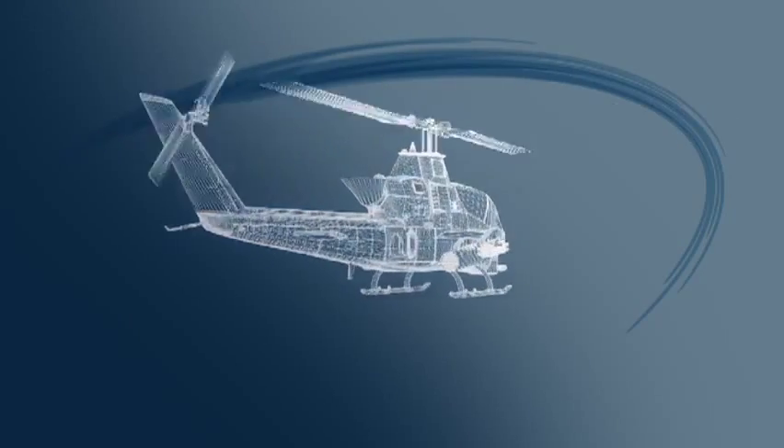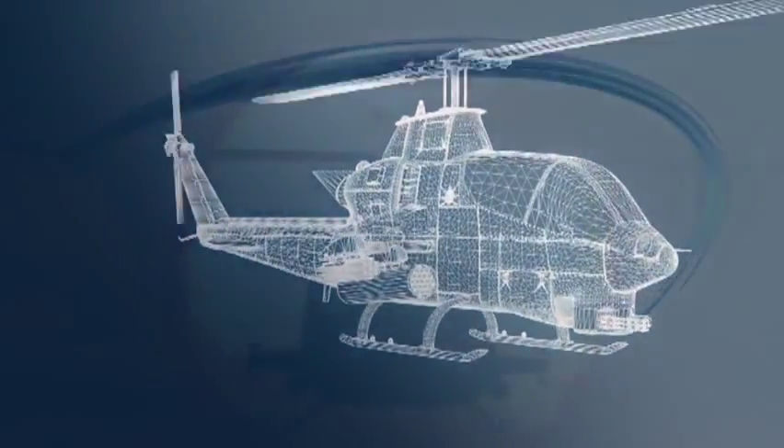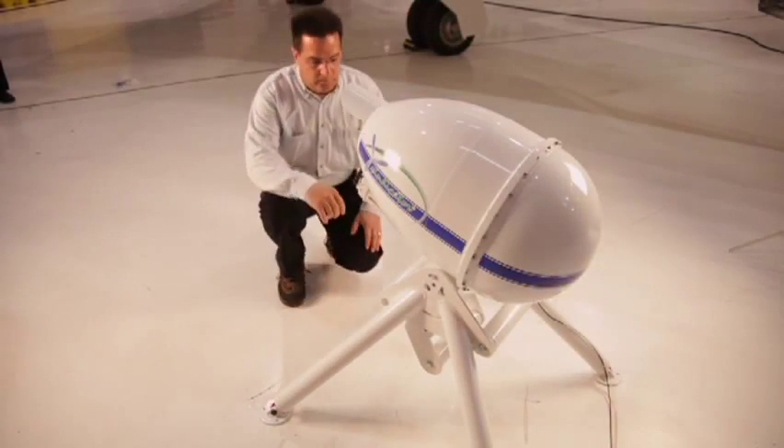LIDAR is an acronym for light radar. It works just like radar, but it uses laser energy. The core technology behind this system was born out of 20 years of defense and military research and development, creating a solution which helps helicopter pilots land in zero visibility conditions using laser precision.